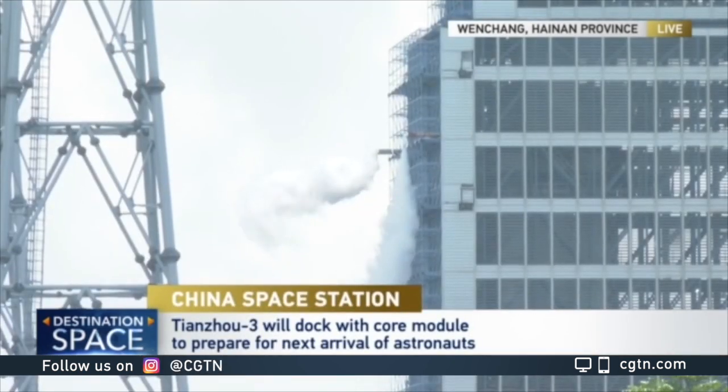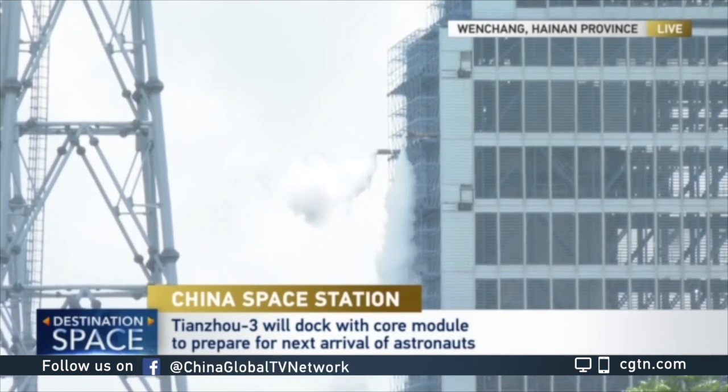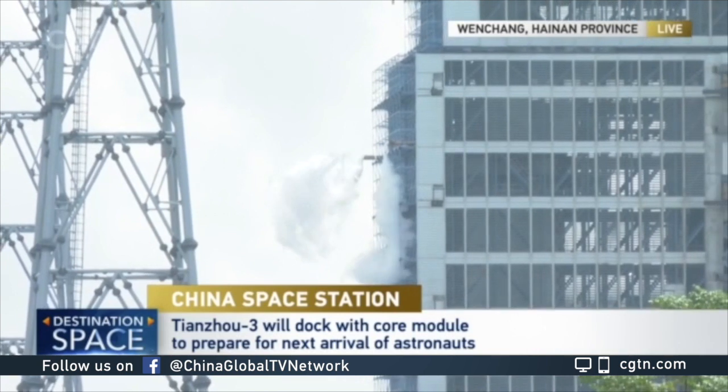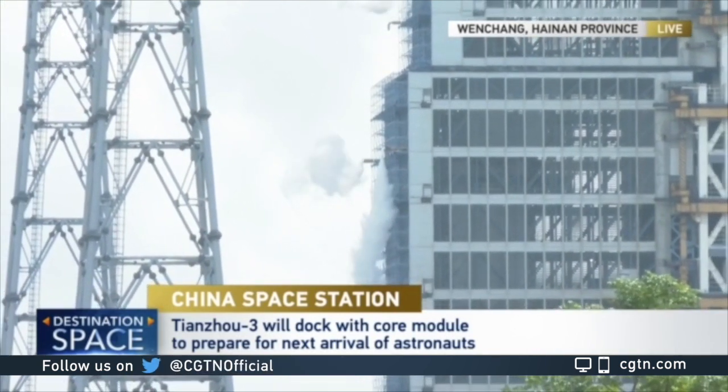Both Tianzhou-3 and the following Shenzhou-13 mission are part of the Tiangong program, which aims to complete the construction of the three-component space station in low Earth orbit before the end of 2022. Back to you.